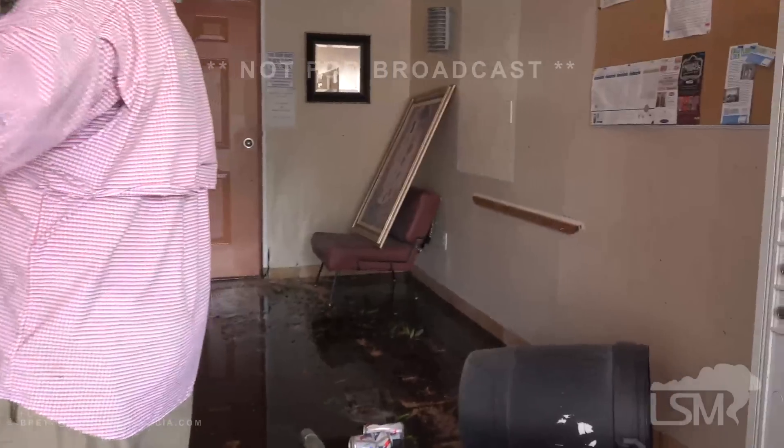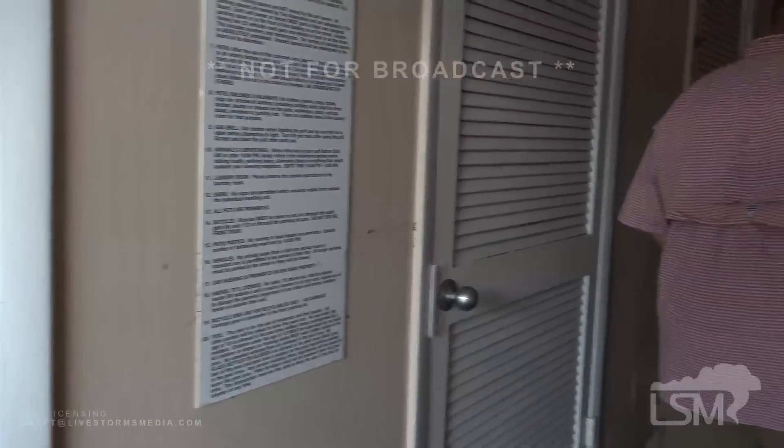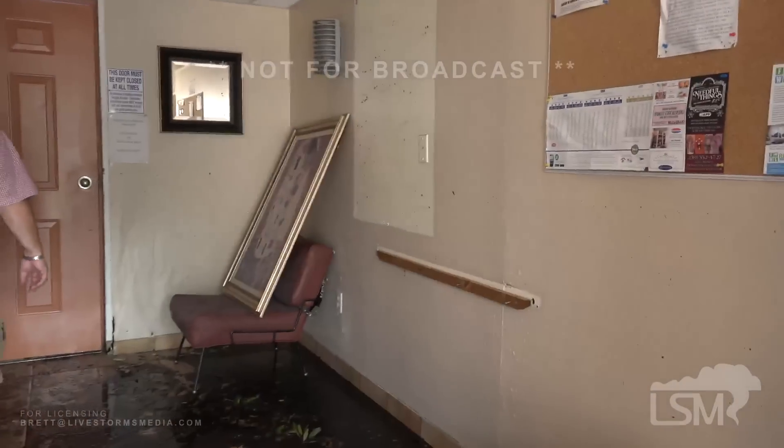The other part of it is all the electrical panels are here and they were all submerged. So that means rewire and everything else.